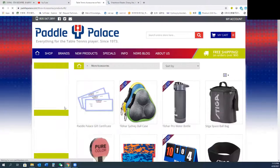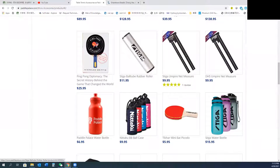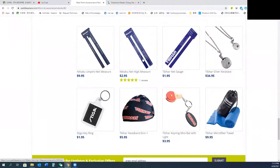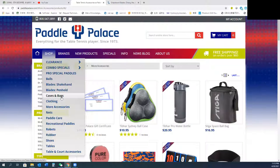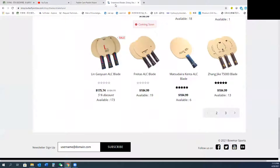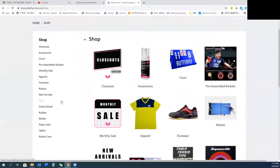So let's go to Paddle Palace and take a look at what I can buy there — like a paddle case, can, balls. I'm going to look at what I can buy there, like paddle covers and edge tape.